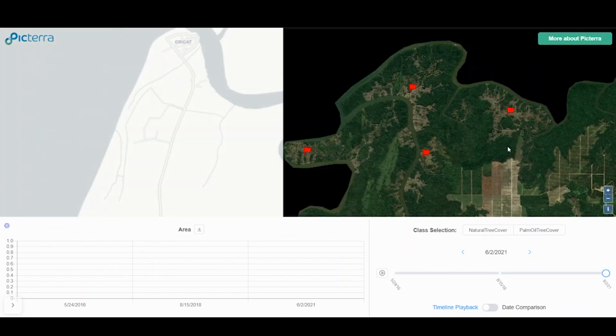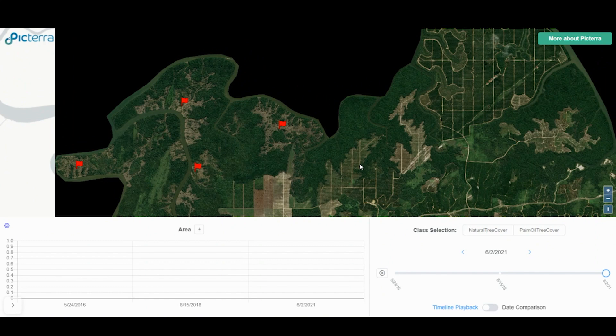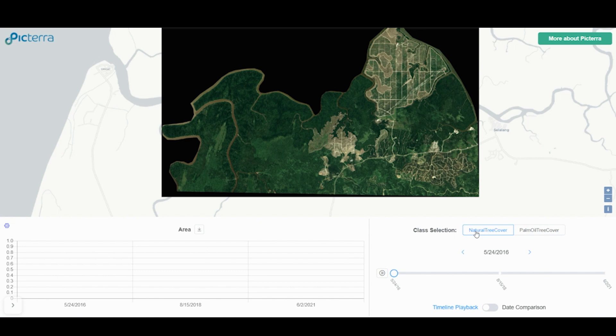However, what we can do is see which areas are natural forest and which areas are plantations, and so we can teach the software to do that too. And again, we have examples of how this changes over time.